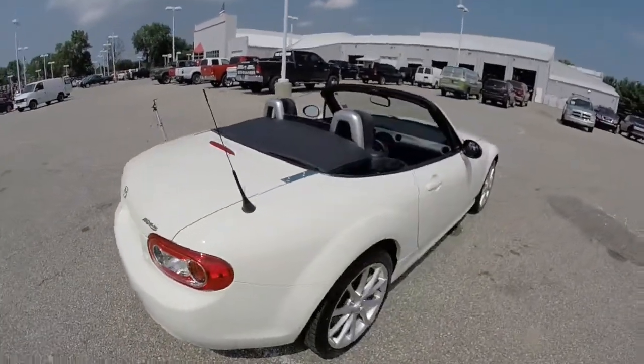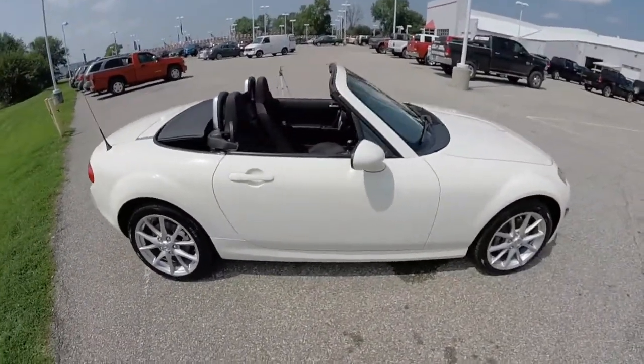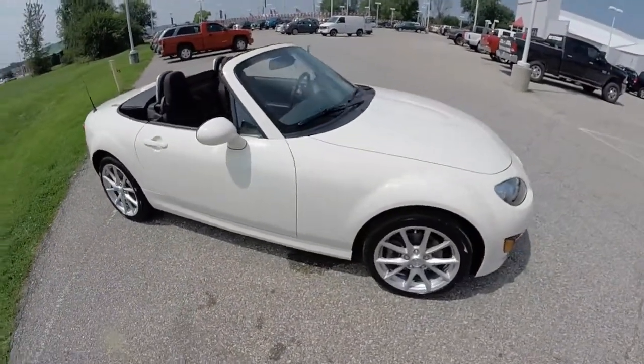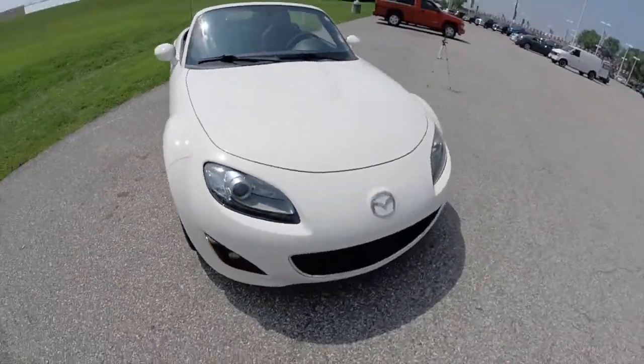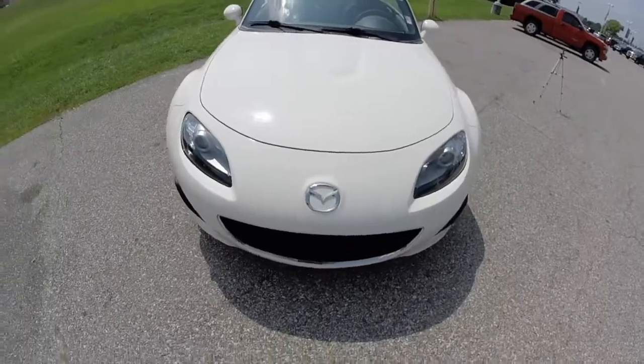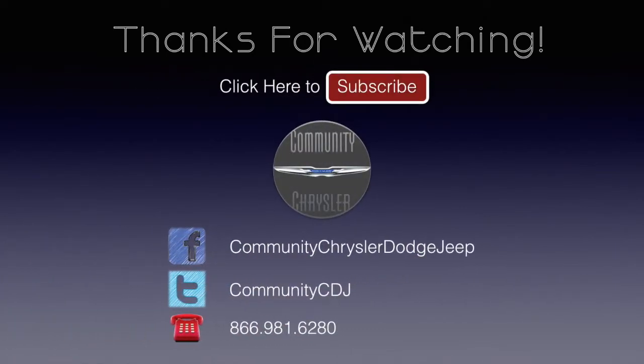This just about concludes our quick walk around look at this 2009 Mazda MX-5. If you have any questions or would like to see this vehicle, please contact our showroom. One of our friendly sales staff will be more than happy to answer any questions you may have. Thanks for watching — we'll see you in the next one.